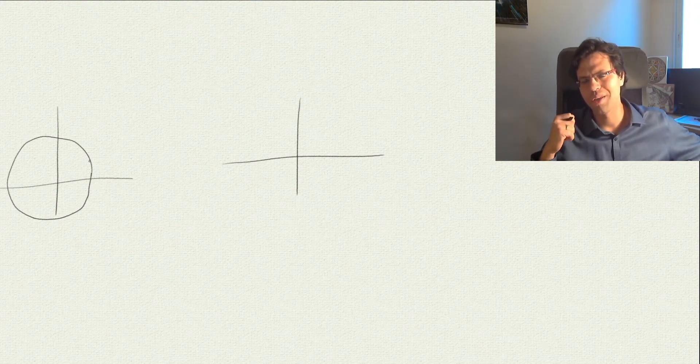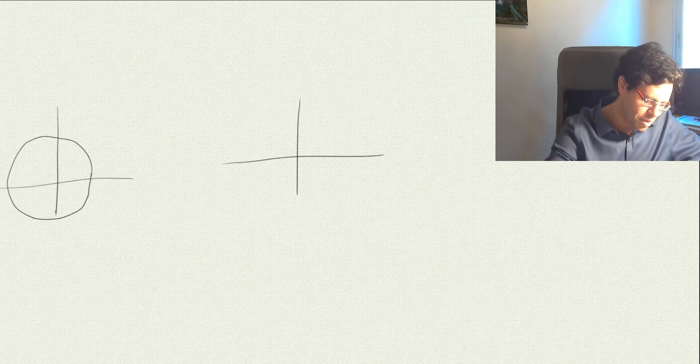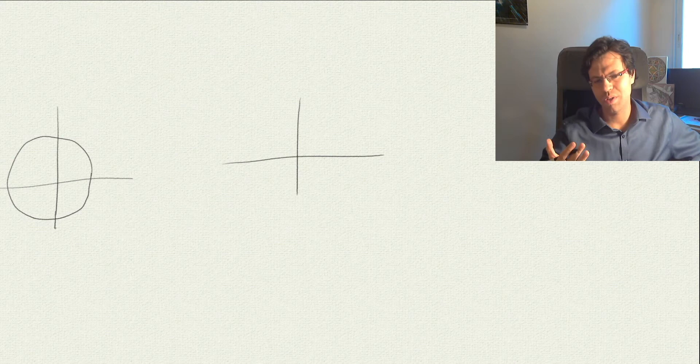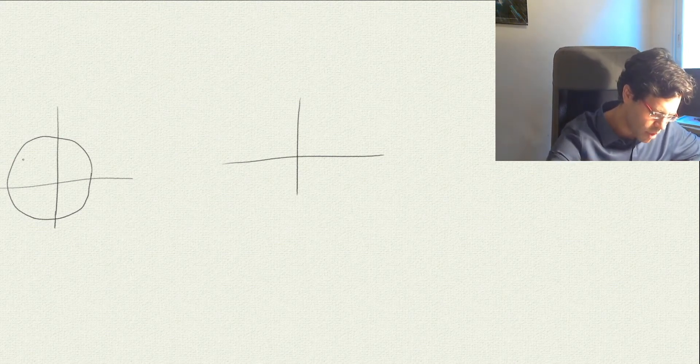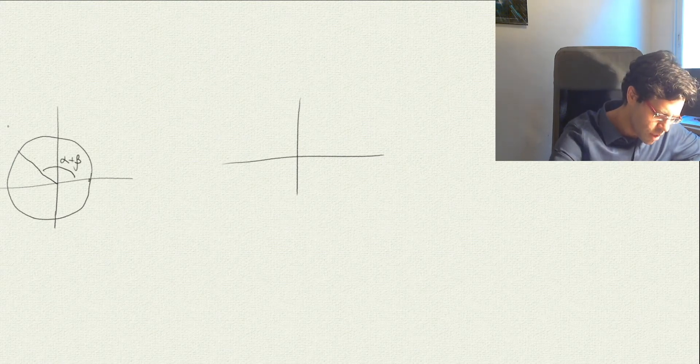I'd also like to quote another mathematician, Paul Erdős, who said: whenever we count something in two different ways, we get a theorem — and here we refer to invariance. Suppose this angle is α + β; then the coordinates of the point on the unit circle, by the definition of the trigonometric functions, are cos(α + β) and sin(α + β).